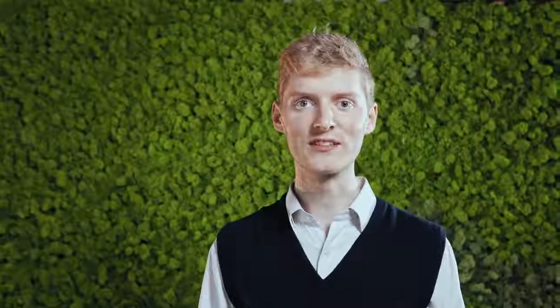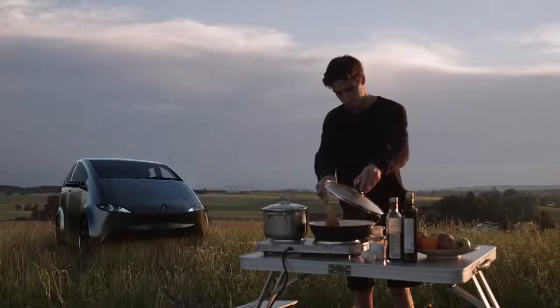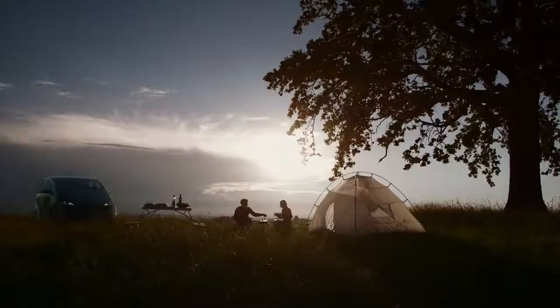Or for a camping lover, because the Cyan supports bi-directional charging so you can plug in all your electronic devices. Just imagine, you have electricity wherever you are. No worries about the range, no worries about the costs.